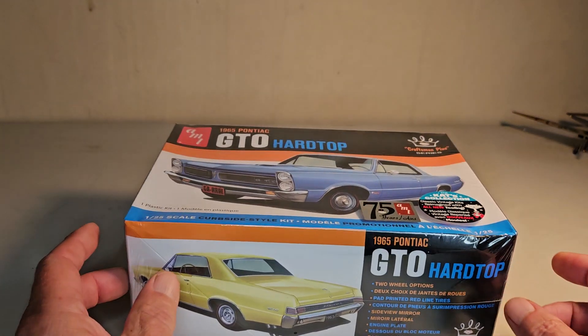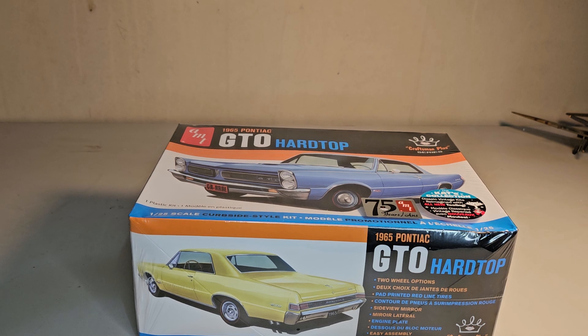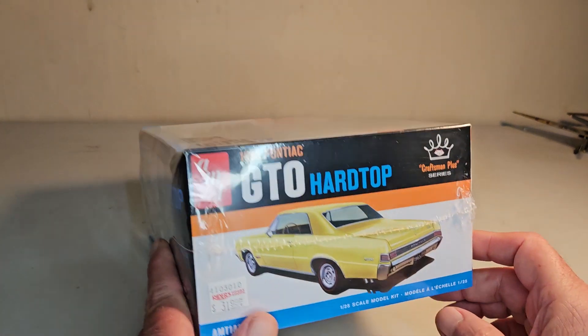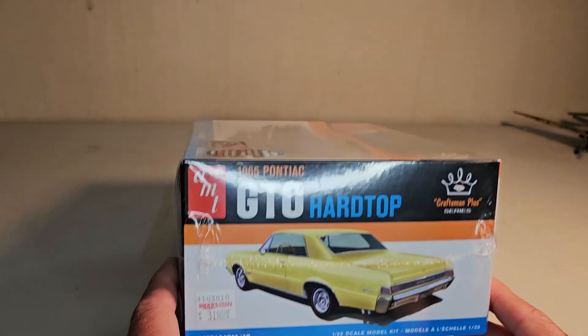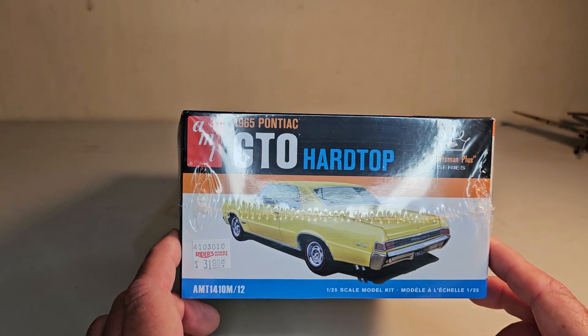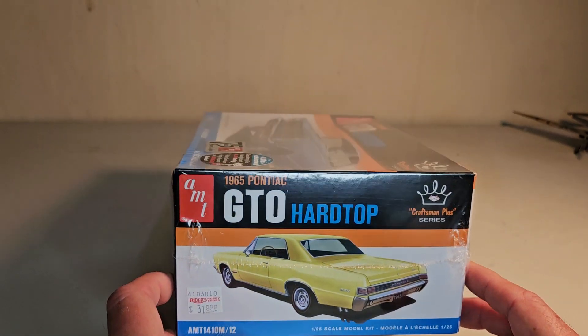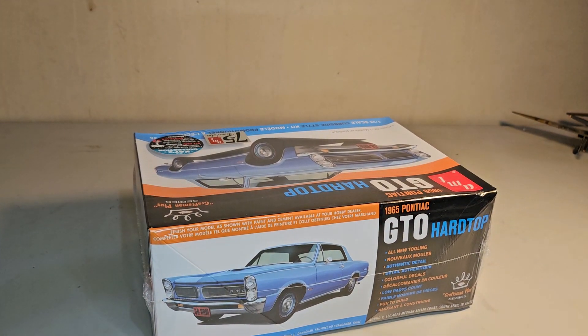Unfortunately I have not been building models — first time I've been in my model room in a couple weeks. My motto is: if you don't feel like building, don't build, because you're not going to like what you do. But I'm a little inspired now. I'll get back to work on my truck. I just wanted to share this with you folks. This is Billy Barrett the lazy modeler signing off — thanks for stopping by. I'm at 501 subscribers now, thank you very much. Take care.